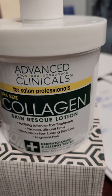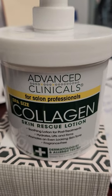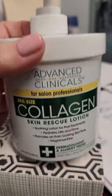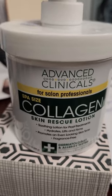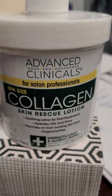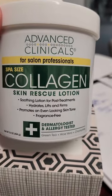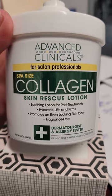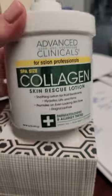Collagen is great if you really want to plump up your skin — for fine lines, scars, things like that. As we start to age, we start to lose collagen, so it's nice to be able to apply it on and plump up the skin, make it look healthier, and reduce those fine lines or that crepey skin.